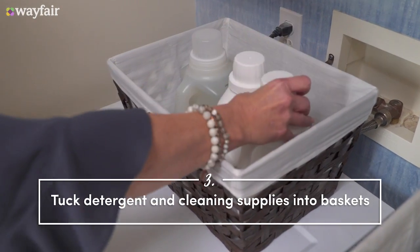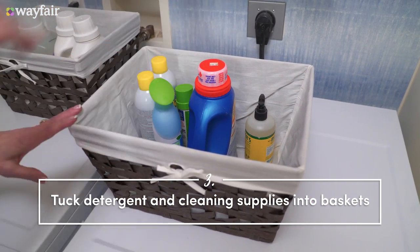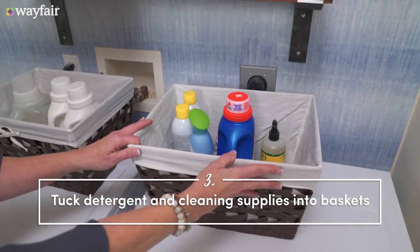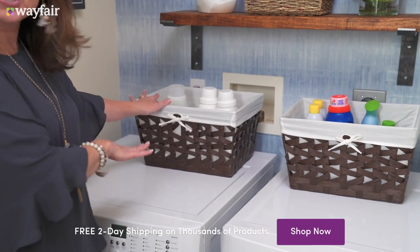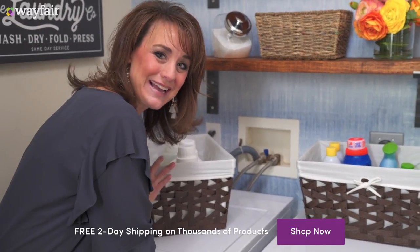I love using baskets — I use tons of them all the time, and the reason I love them is because they hide all the ugly things. I love putting my cleaning supplies in one basket, maybe my detergent supplies in another one, and look, they even hide the ugly cords in the back.